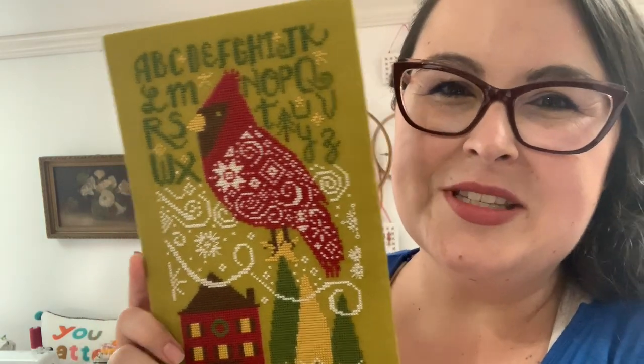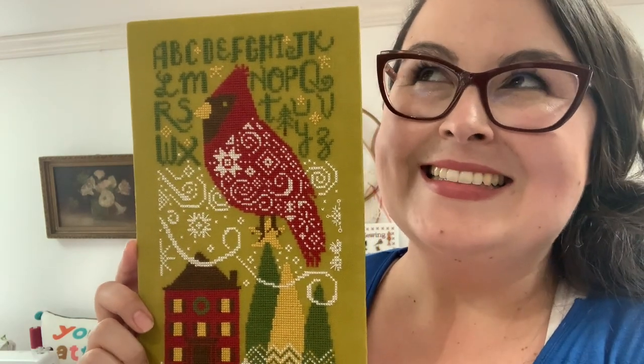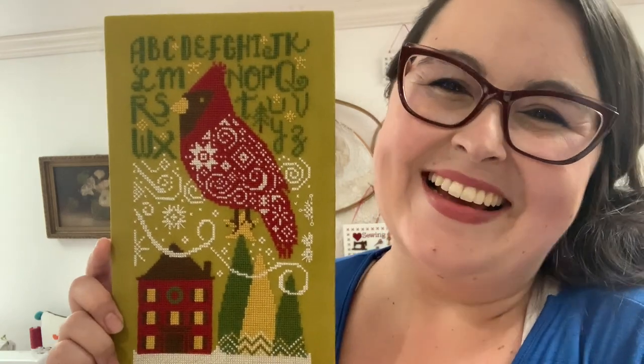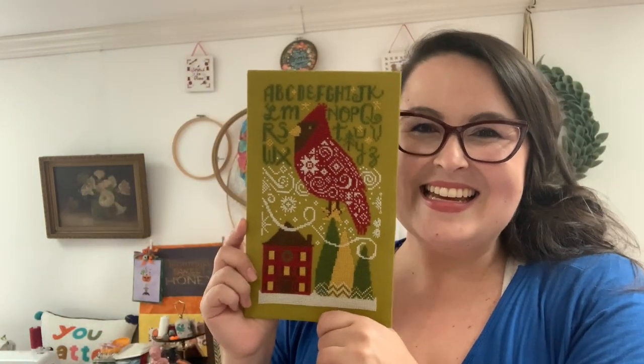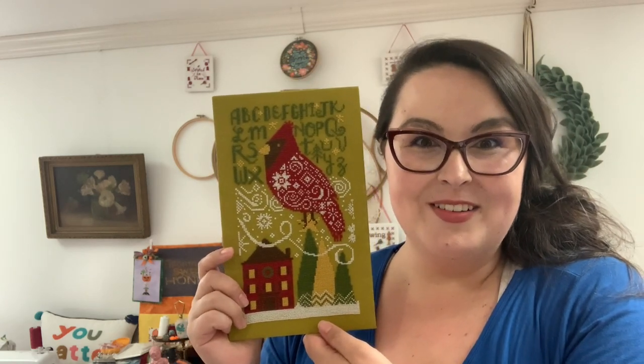This Winter Cardinal Sampler could be put up all winter long — it doesn't have to be technically Christmas or holiday. You can keep it up for the whole winter season. I'm going to be releasing it as a full kit: you get the charts, the fabric, and the floss pack — the whole kit and caboodle. Come and see me at Needlework Emporium!